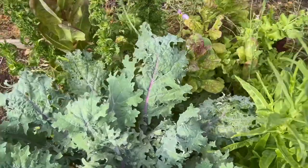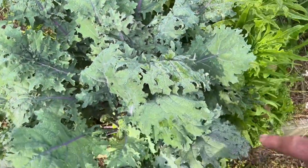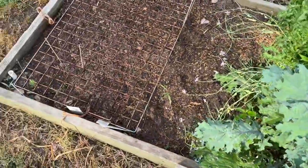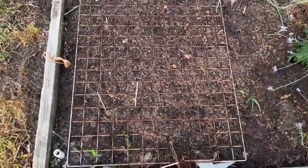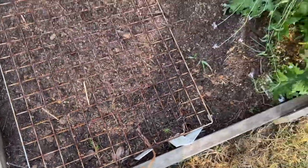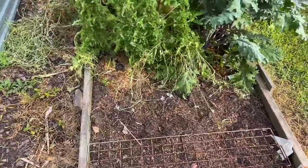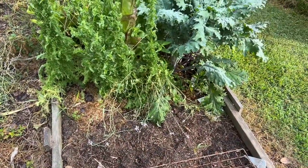My lettuce has gone to seed, and so has the radish — I don't remember what this one is called. I have planted some cucumbers here. More pine trees — these pine trees are everywhere this year, but I'm going to let these bloom. I'm not in any hurry to get them out of there; they'll bloom for the pollinators.